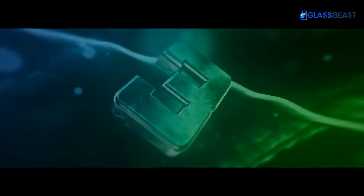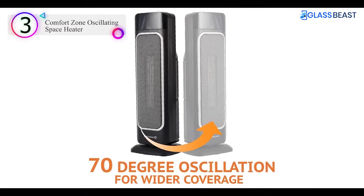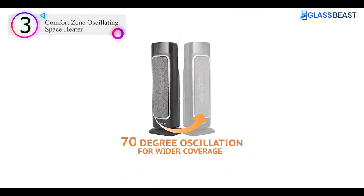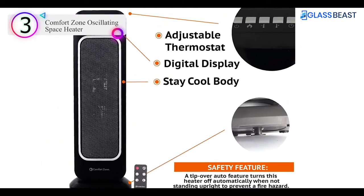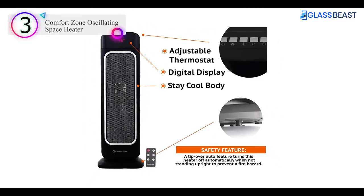Number 3 on our list is the Comfort Zone Oscillating Space Heater. Fast, efficient heating — our oscillating space heater uses forced fan circulation to heat as it rotates from side to side, quickly and evenly warming an entire room while maintaining a consistent temperature.